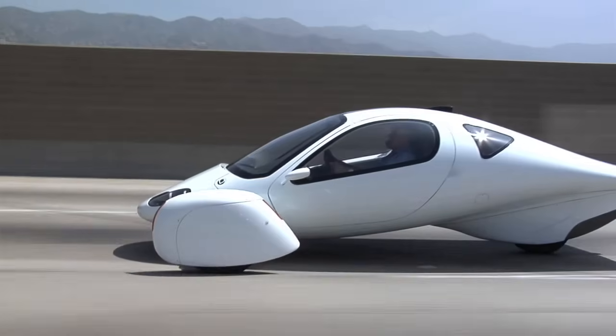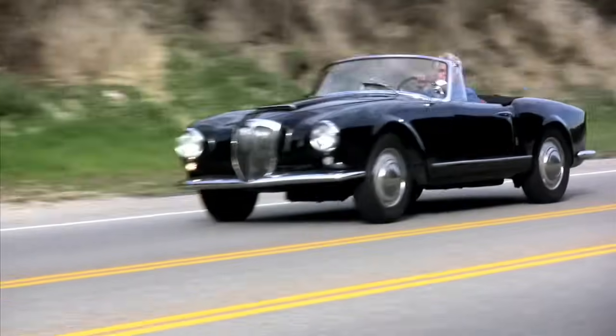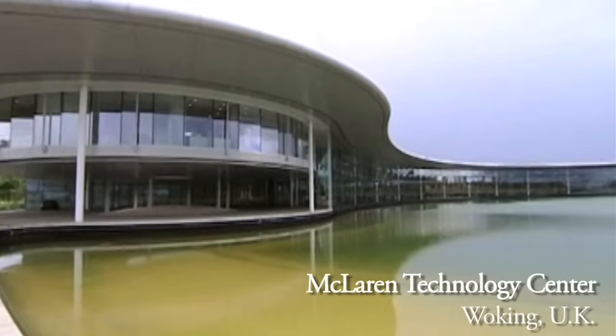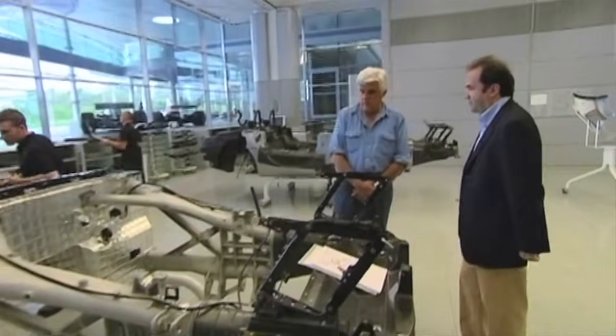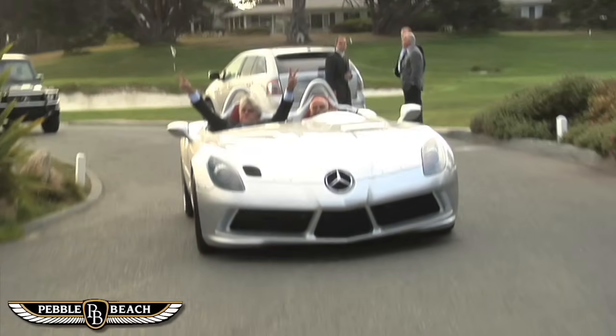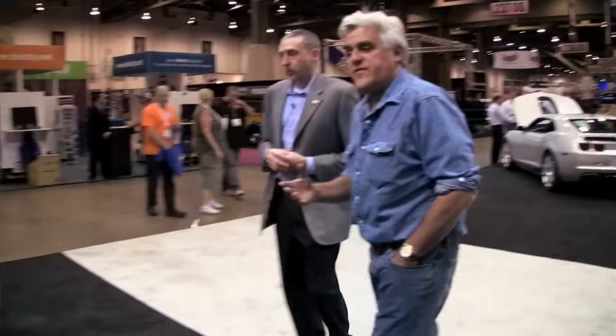Finally, a cool-looking electric car. You know, the cool thing about having this website is it really goes all around the world. I'm standing in one of the most ecology-minded car factories in the world — the McLaren Technical Center. This is exciting.